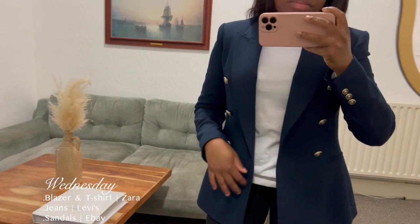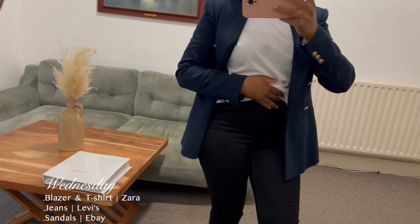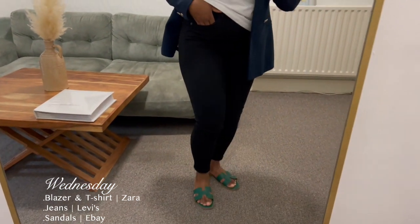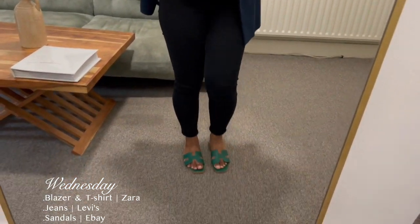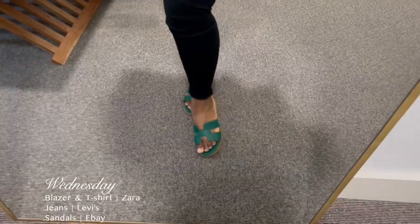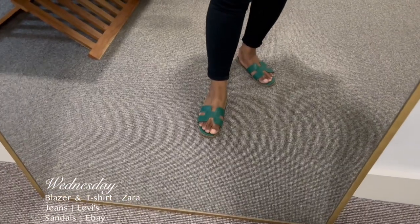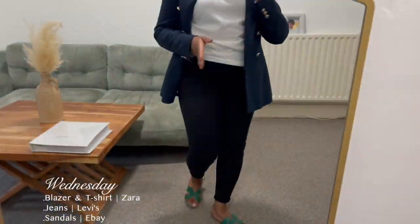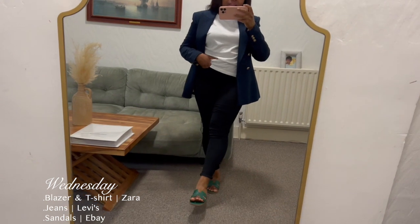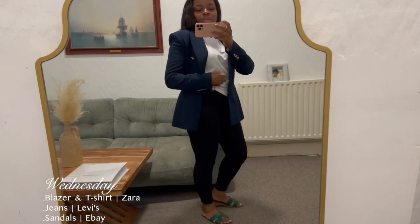My t-shirt is also from Zara, and my jeans are from Levi's — I bought them this year or at the end of last year. These are the skinny jeans by Levi's. My sandals are a cheeky buy on eBay — these are the Hermes-inspired sandals and they look quite good. I got them for about £16 on eBay. I just typed in 'Hermes style sandals' and found them. I can add a link to the description if you want.